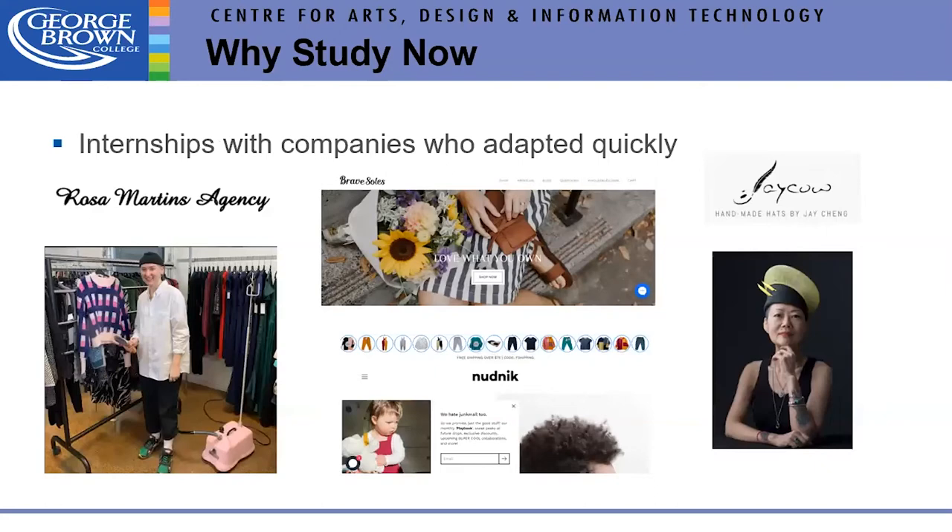Our internship companies have been very flexible and adapted quickly — these are the companies we think will survive in the future. Initially there were lots of internships in social media, web, and logistics — areas that saw a real uptick during COVID.